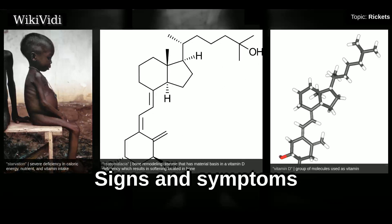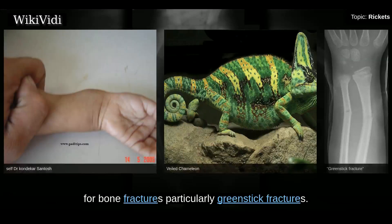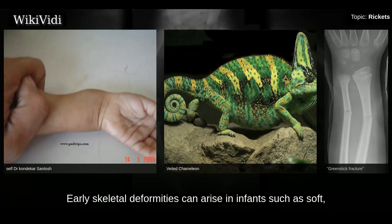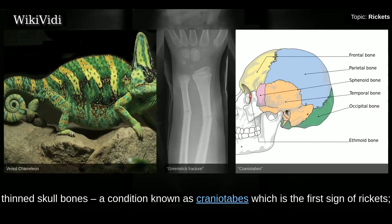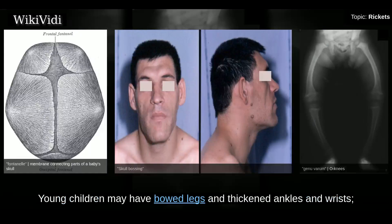Signs and symptoms of rickets can include bone tenderness and a susceptibility for bone fractures, particularly greenstick fractures. Early skeletal deformities can arise in infants, such as soft, thin skull bones — a condition known as craniotabes, which is the first sign of rickets. Skull bossing may be present along with a delayed closure of the fontanelle. Young children may have bowed legs and thickened ankles and wrists.